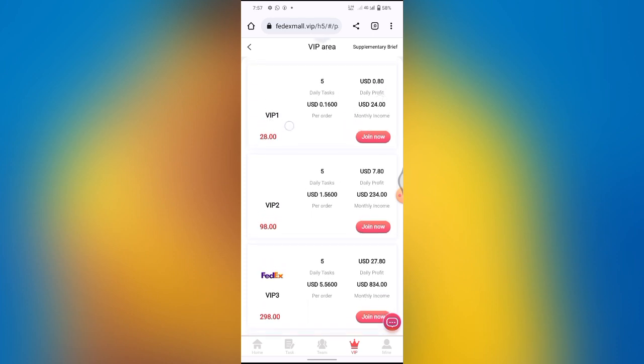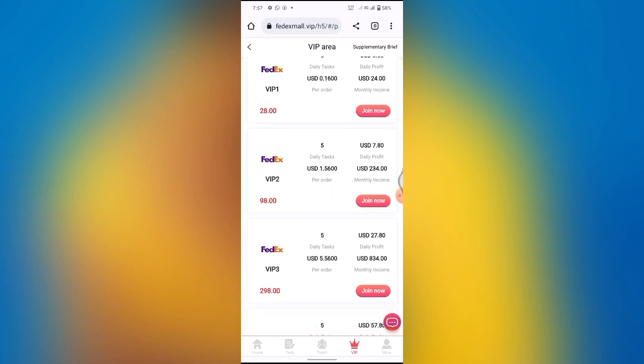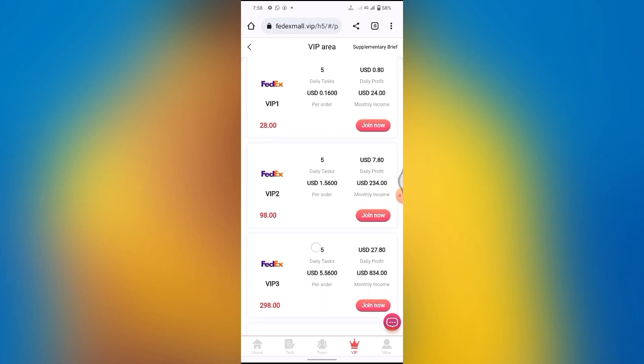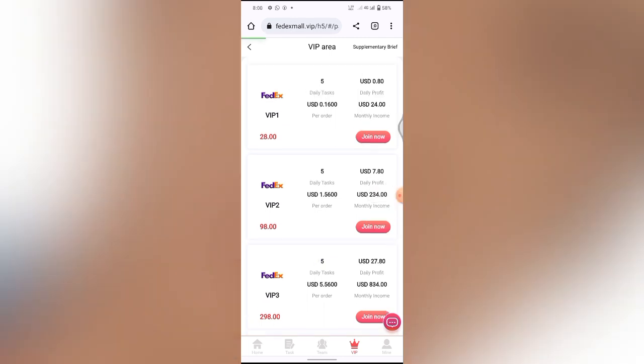If you click the VIP button you'll see all the VIPs. VIP One requires a total of $28 US dollars to purchase. Remember we have a $20 US dollar bonus from sign-up, so you just need to deposit a total of $8 before you can purchase VIP One. You'll be earning over $0.80 US dollar daily profit — as you can see I withdrew $0.80 at the beginning of this video — and the monthly revenue is $24 US dollars.